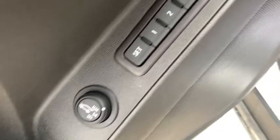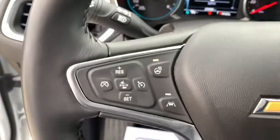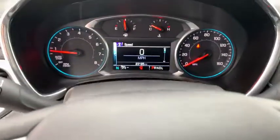Power liftgate, traction control, dual airbags, alloy wheels, power steering, aluminum wheels, four-wheel disc brakes, universal garage door opener, electronic stability control, fog lights.